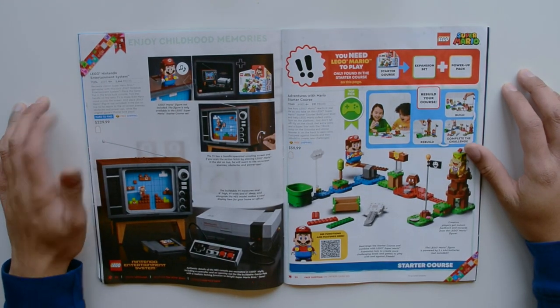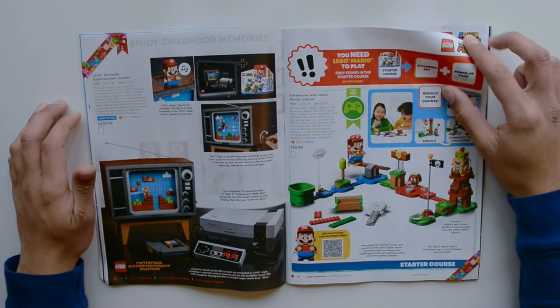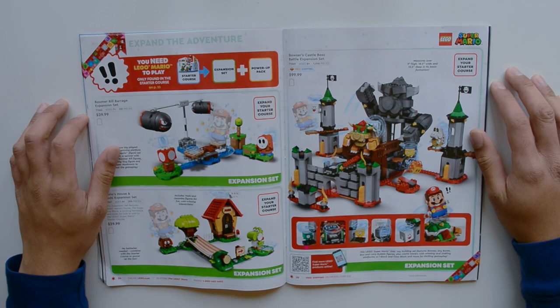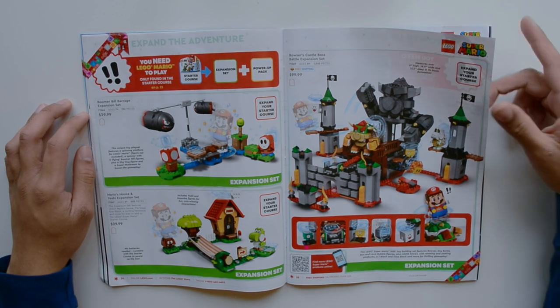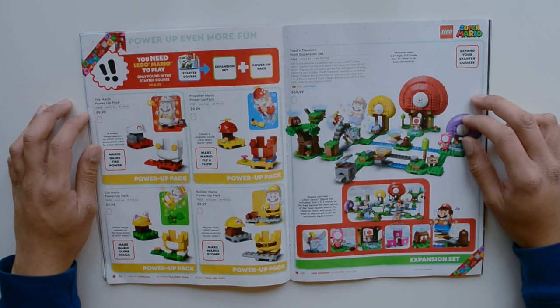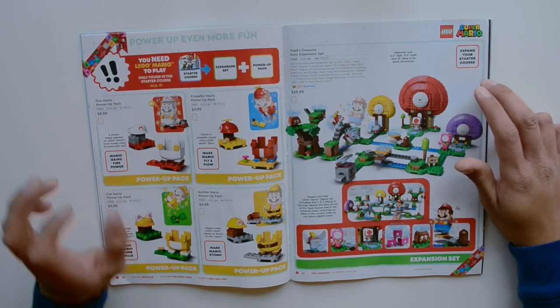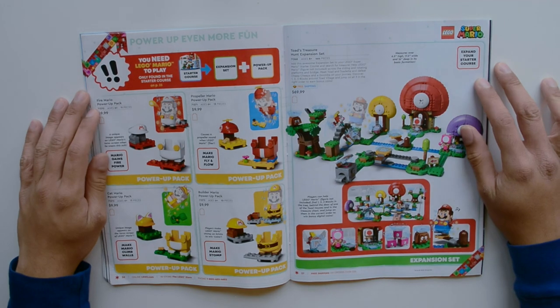Here we have some Mario sets. The Lego NES, Adventures with Mario Starter Course, some expansion sets, the Boomer Bill Barrage, Mario's House and Yoshi, Bowser's Castle Boss Battle, and some power-up packs: Fire Mario, Propeller Mario, Cat Mario, and Builder Mario. I think this is the most I've ever said 'Mario' in the span of five minutes.